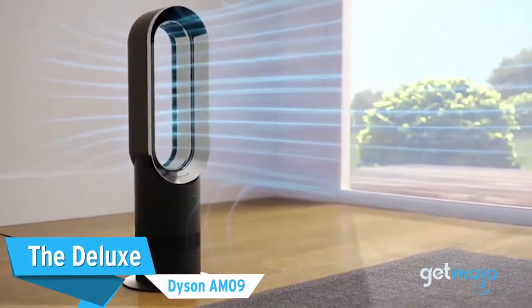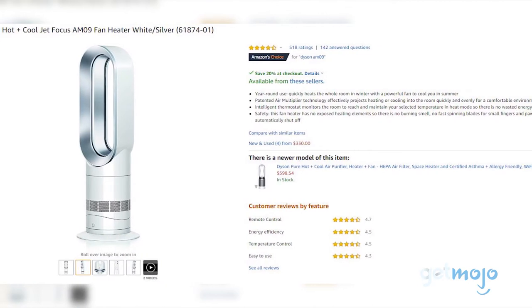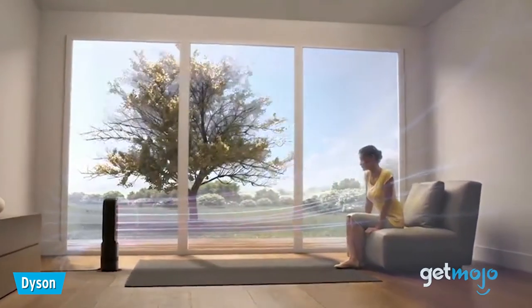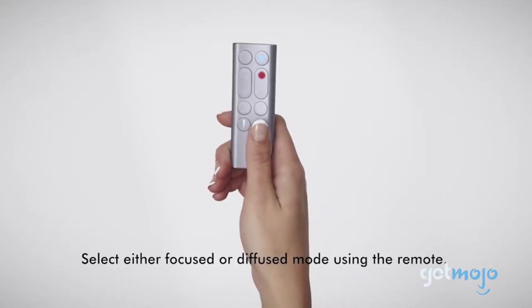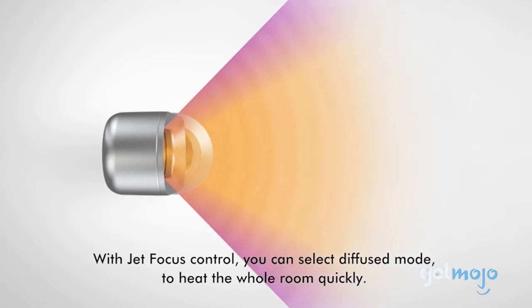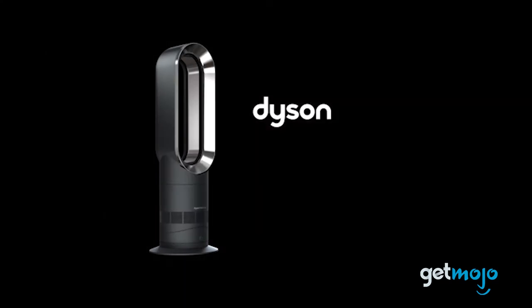The Deluxe: the Dyson AM09. This system may be priced at around $300, but it does have the sophistication to match its hefty price tag. Functioning as both a heater and a cooling fan, the AM09 boasts a smart, modern design that can be utilized all year round. By using its remote control, you can easily change the temperature, oscillation, and airflow type of the system. Consumers have praised its quietness and ability to heat rooms quickly and thoroughly.